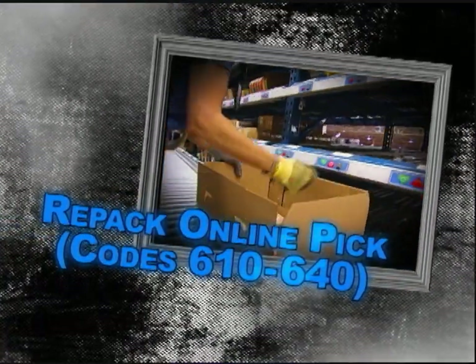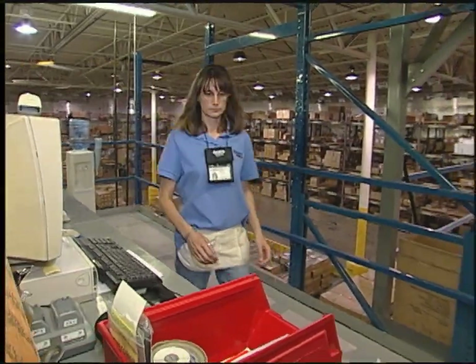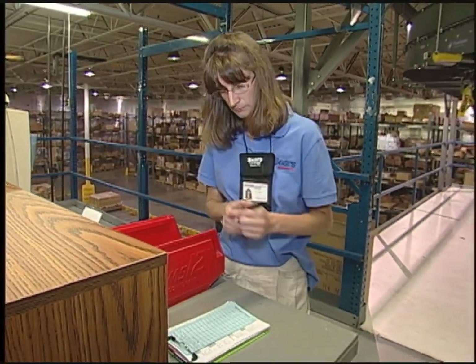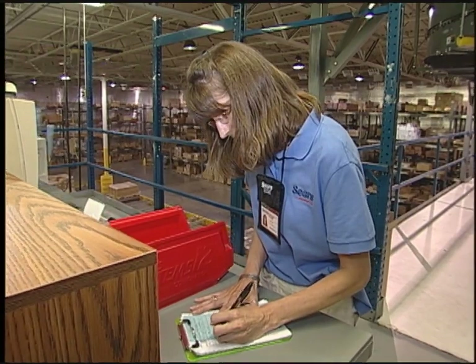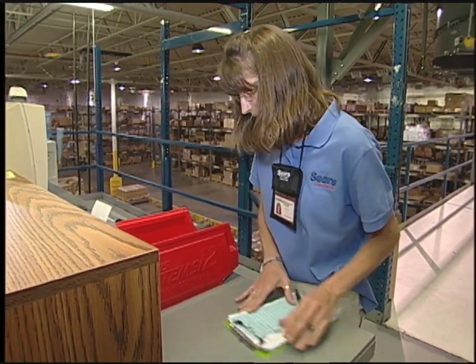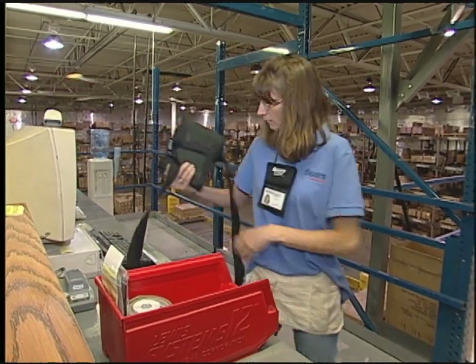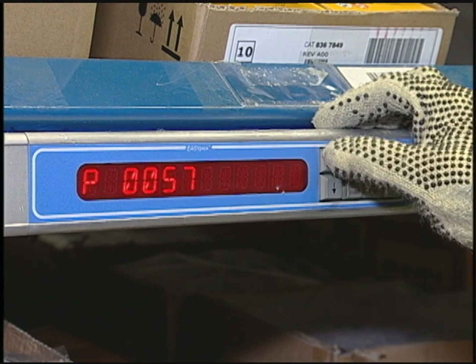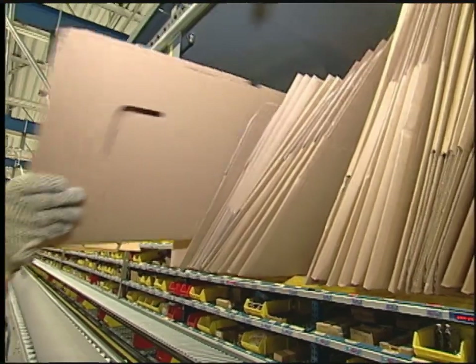Repack online pick — function codes 610 through 640. The next part of repack is the order filling process. Let's watch Tonya, who has many years of experience. She gets her supplies including tape, safety knife, pen, and her printer — she carries a printer to print out tote labels. Always carry an extra roll of labels with you. She logs into the entry port with her ID, printer number, and section numbers, then grabs an empty box — boxes are available throughout the module.